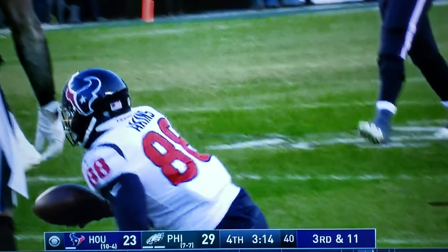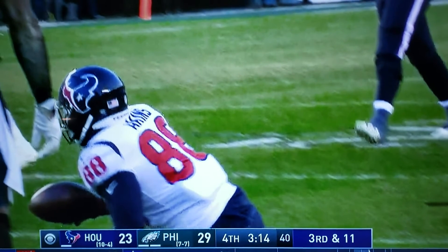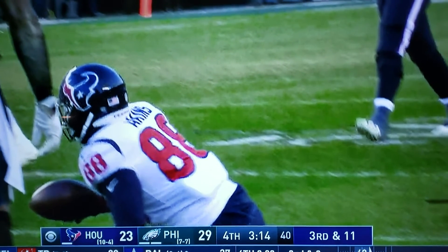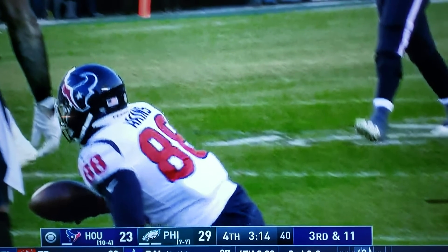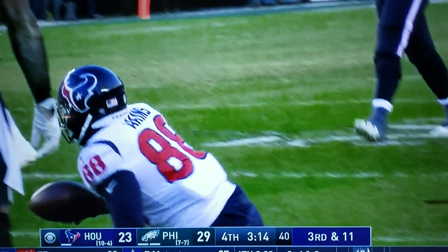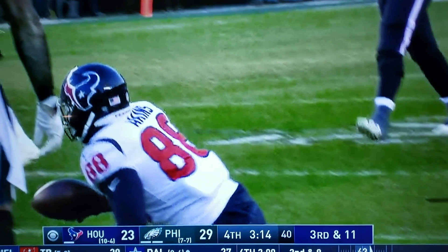So if that doesn't show you anything about what kind of quarterback we have for our future, and why your boy man up here always says we need a decent offensive lineman — maybe one or two — if that doesn't show you anything, I don't know what will. This is your boy man up, Chunk of the Deuce.